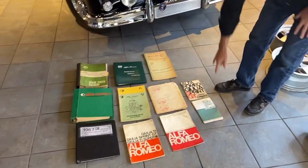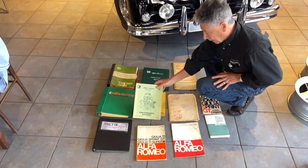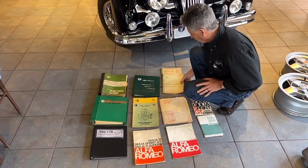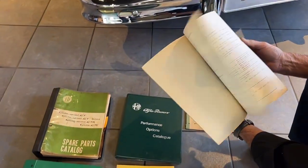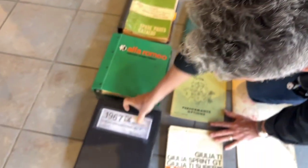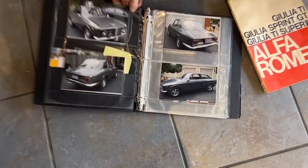We also have, over here, the original owner's manuals for the car, a lot of competition manuals, and the Alfa Romeo performance options bulletins they were putting out — performance options catalogs and original factory technical descriptions. A lot of cool old stuff, and I love all these. These come with the car. And then we have photographs taken right after the car was restored, showing the BVA wheels on the car. So all this comes with the car.